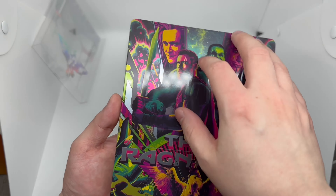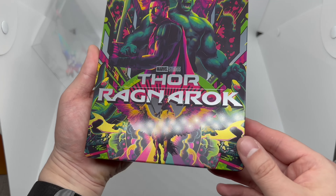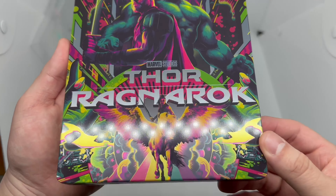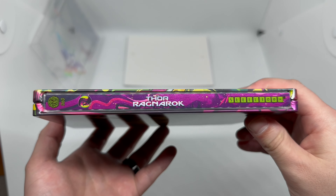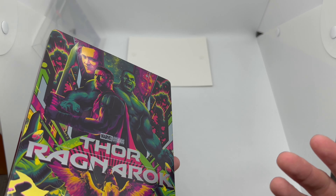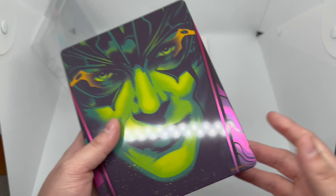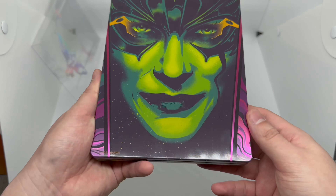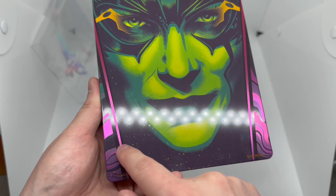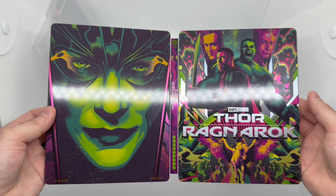We got some spot gloss — some parts are matte, some parts are glossy, so I'm guessing spot gloss, I could be wrong. Beautiful artwork though, look at that — a lot of things going on here. Spine again, we got Mondo number 60. Also, Zavvi is not delivering to the US anymore, which sucks, so I'm gonna have to figure out another way to get these Zavvi exclusives. But I guess it is what it is. Check out that back — gorgeous, beautiful artwork, looks like space. Very nice.